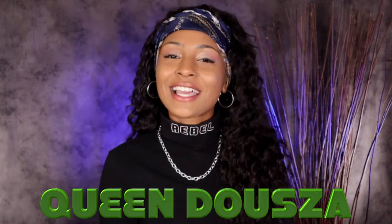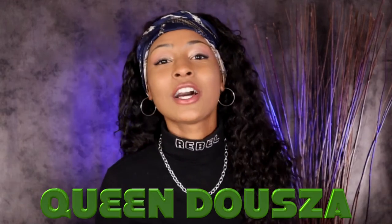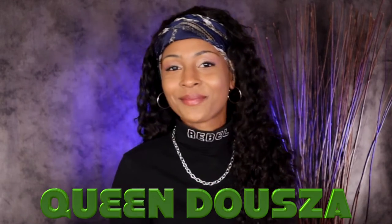Hi, welcome to Danky Dooza's. I am Queen Dooza and I'm here to talk about the top five Las Vegas dispensaries. Here we go.